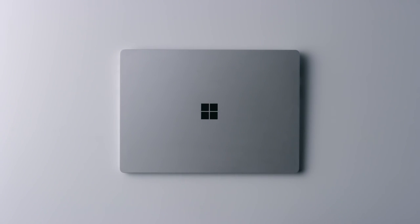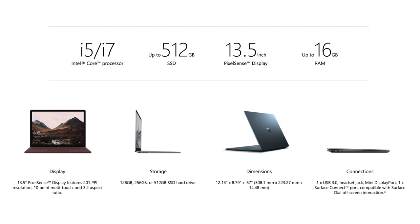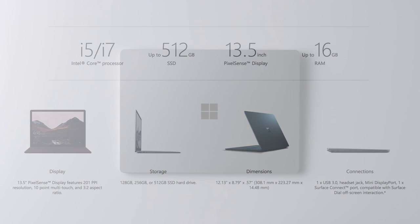On the spec side, we can find a starter configuration with an i5 processor, 7th generation, 4GB of RAM, Intel HD Graphics 620 and 128GB of memory for $999. The full spec version will come with an Intel i7 7th generation, Intel Iris Graphics 640, 16GB RAM and 512GB memory at $2,199. The rest is in between that price range.